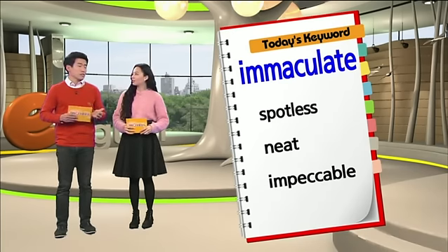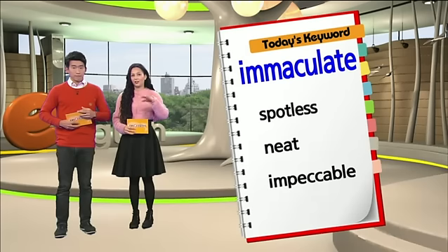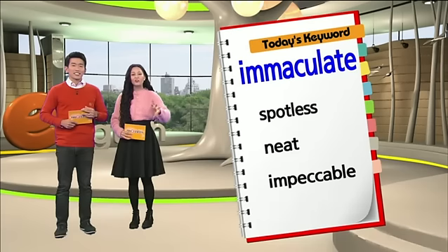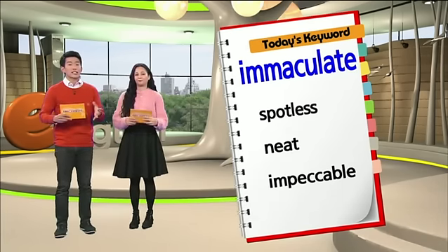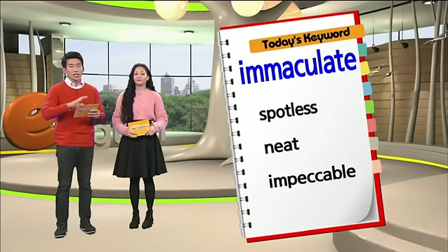So what can be spotless? Maybe a room can be spotless. Especially when you wash the dishes, your mom will look over your shoulder and wash it until it's spotless — until it's absolutely perfectly clean. But usually with a room. 일반적으로는 방에 대해서 이야기를 하는데, 설거지할 때에도 접시나 그릇이 spotless하다는 것은 완벽하게 깨끗해진 거죠.